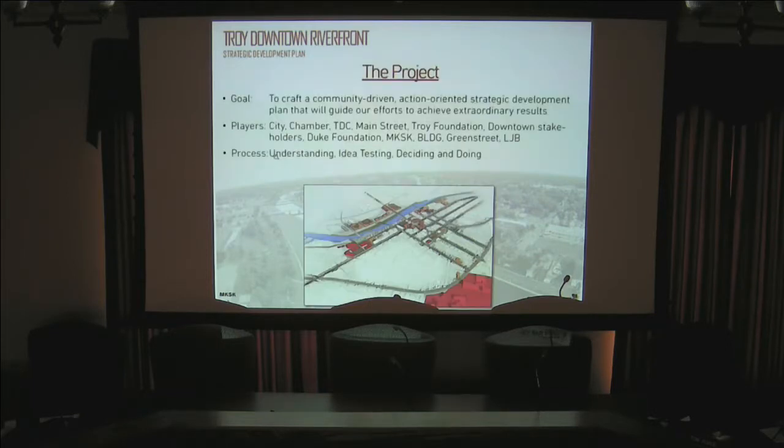The players involved in the steering committee include city representatives, the Chamber of Commerce, the Troy Development Council, Main Street, the Troy and Duke Foundations, and several downtown business and property owners.